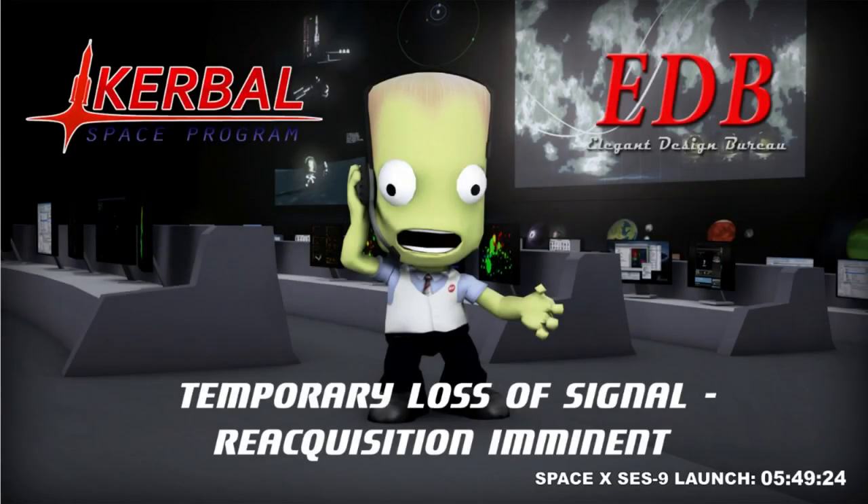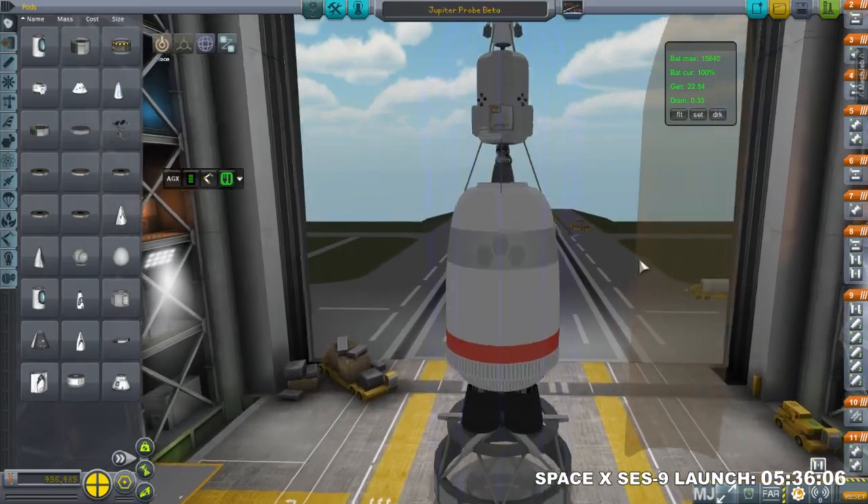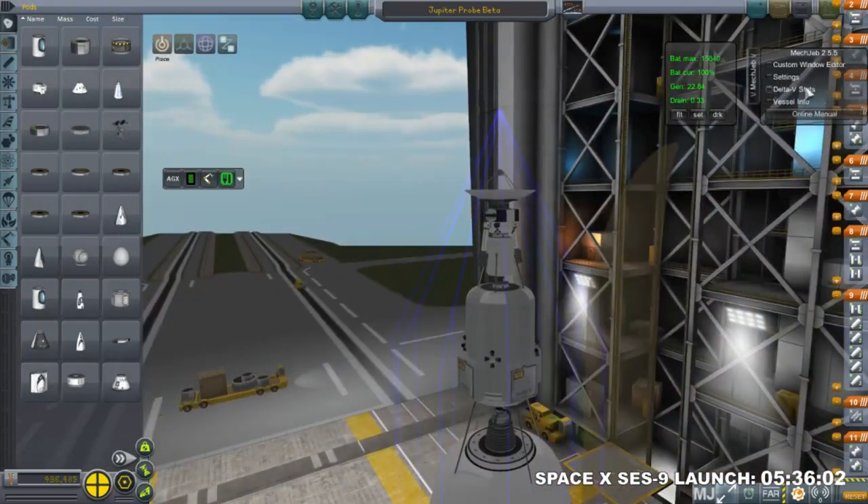Hello everyone and welcome back to Solar System Colonization. This is Bo's commentary on the missions conducted during the livestreams on February 28th and March 6th. Most of the material in this video is from March 6th. The mission from February 28th was just another Jupiter probe — we already have two on the way, but I wanted to send one more as backup since we were at the right transfer window.